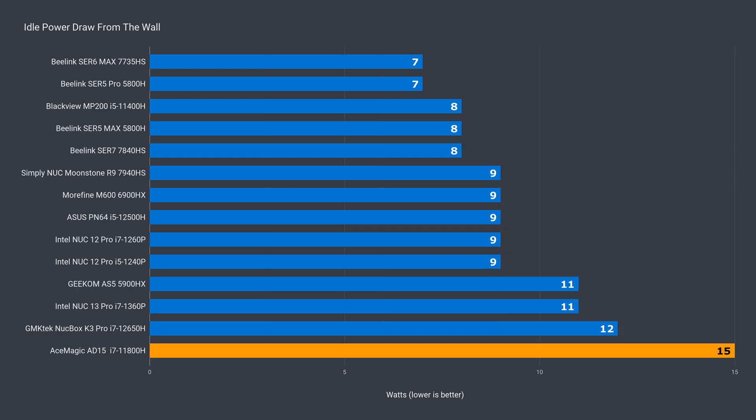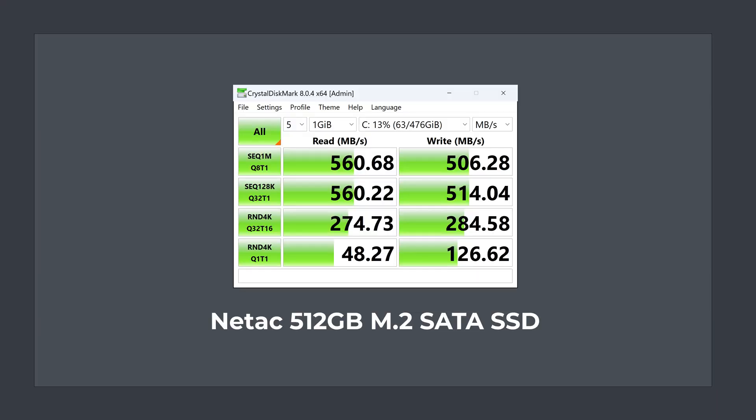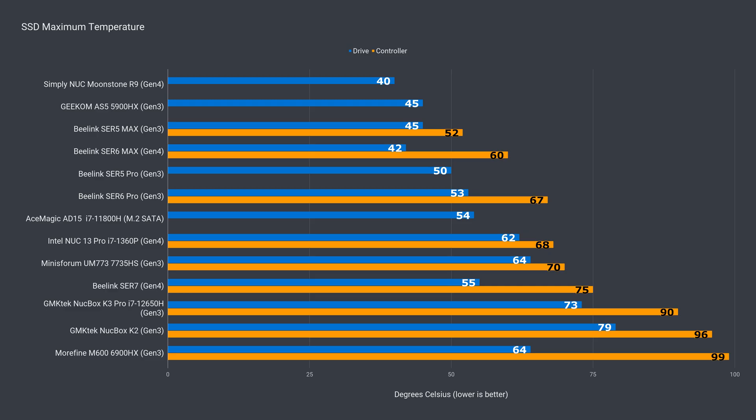Idle power draw at 15 watts is also high — these 11th gen chips aren't very power efficient. The included M.2 SATA drive performs well, mostly maxing out the interface in sequential read and write speeds. It also didn't get very hot and won't thermal throttle.